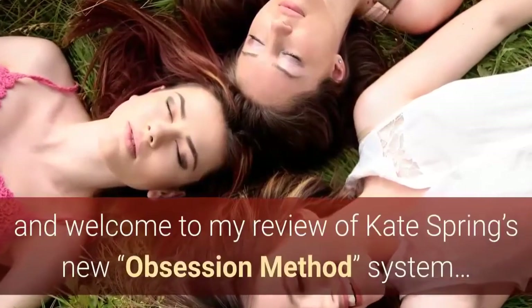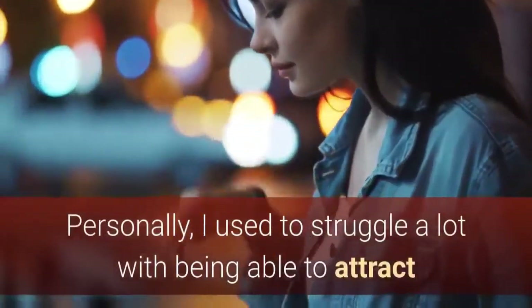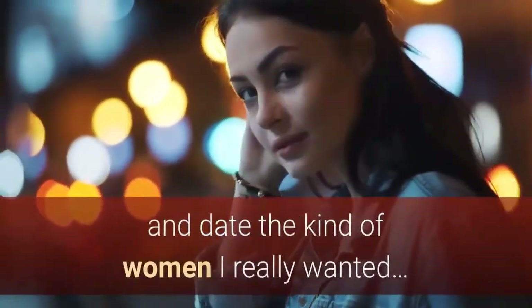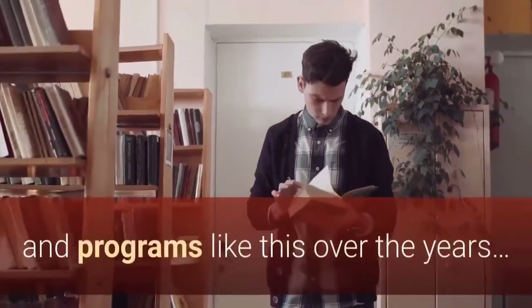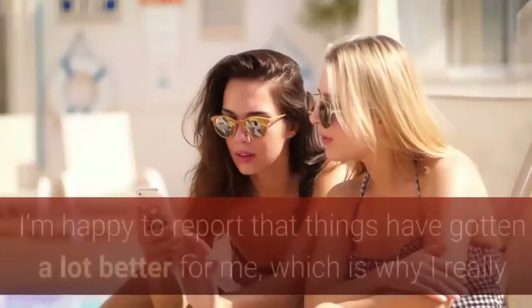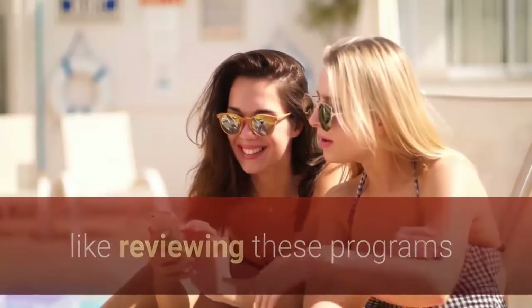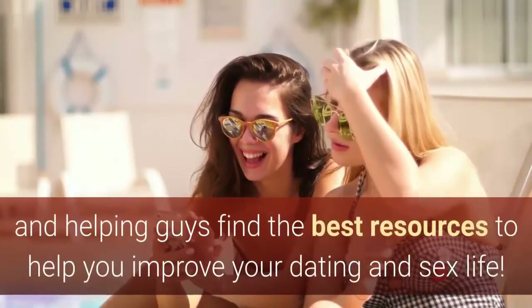Hey, it's Nick, and welcome to my review of Kate Spring's new system. Personally, I used to struggle a lot with being able to attract and date the kind of women I really wanted. That led me to consume tons of dating advice guides and programs like this over the years. I'm happy to report that things have gotten a lot better for me, which is why I really like reviewing these programs and helping guys find the best resources to help you improve your dating and sex life.